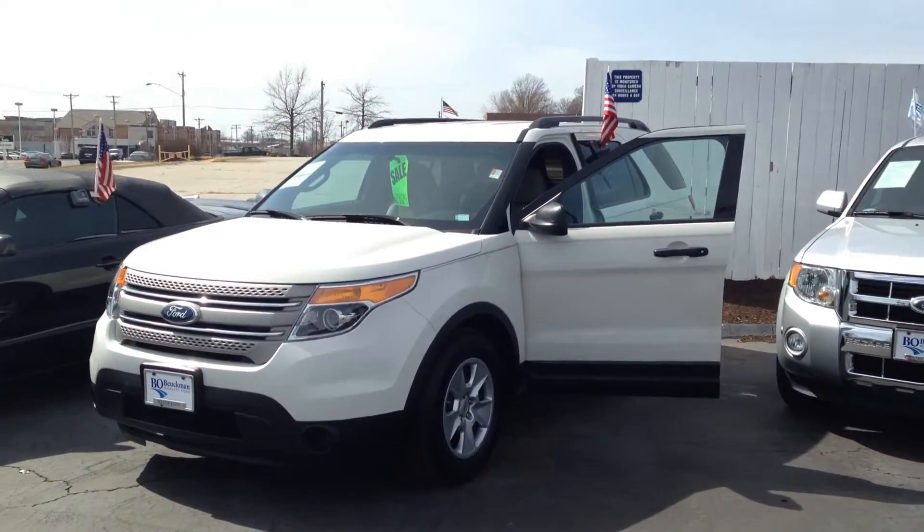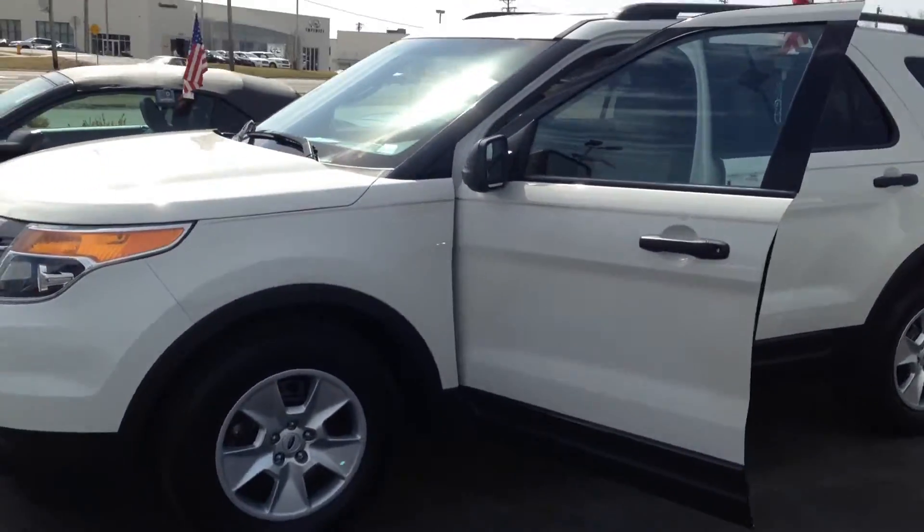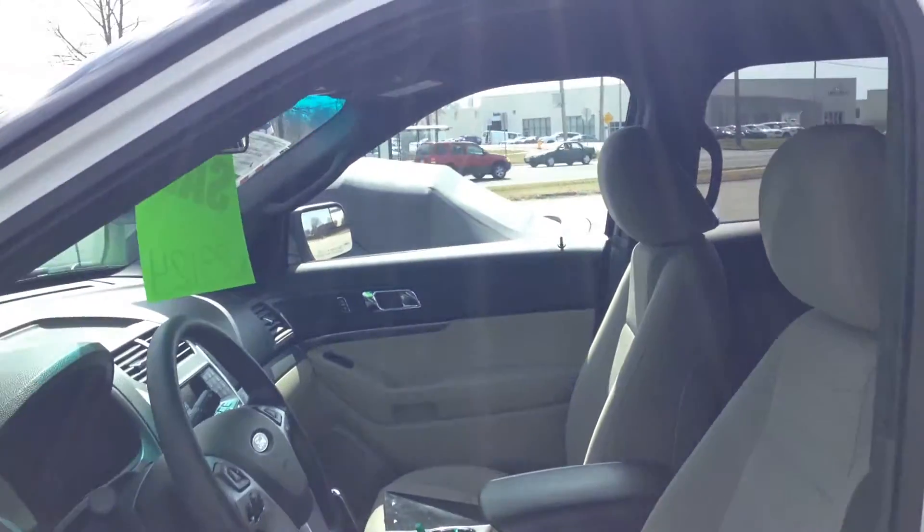Here's our stunning 2011 Ford Explorer. What a beautiful vehicle and very functional. You can haul almost everyone with this car.